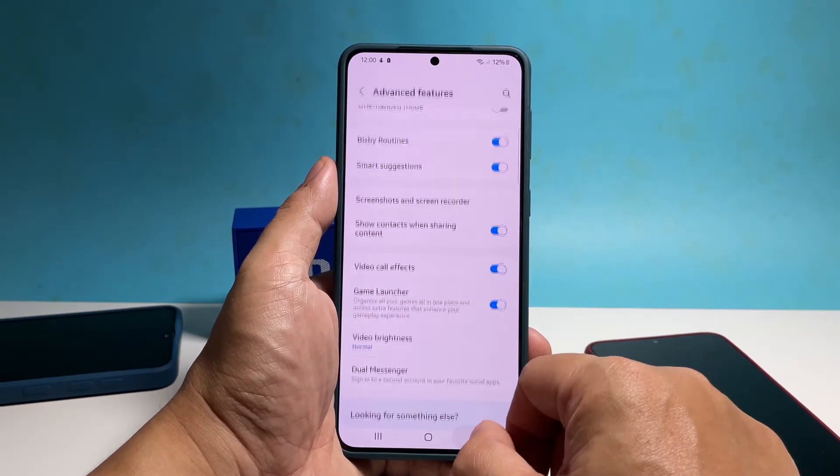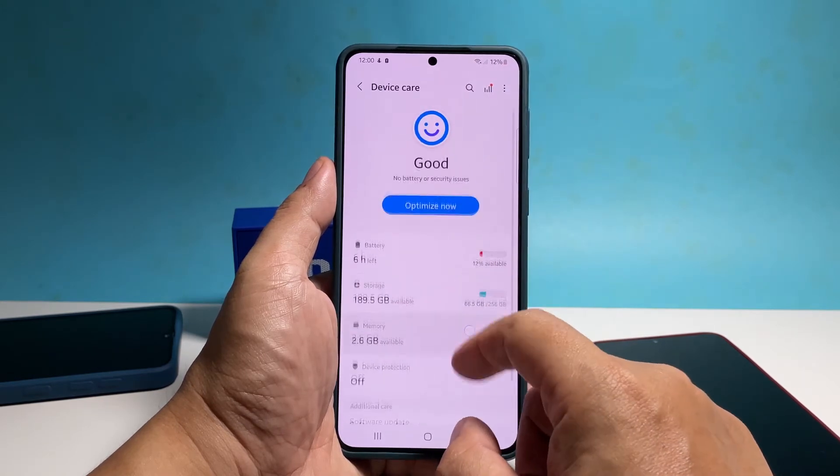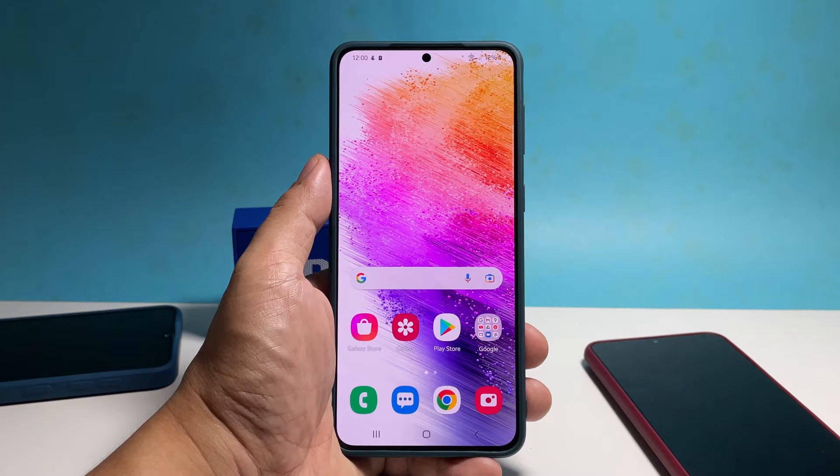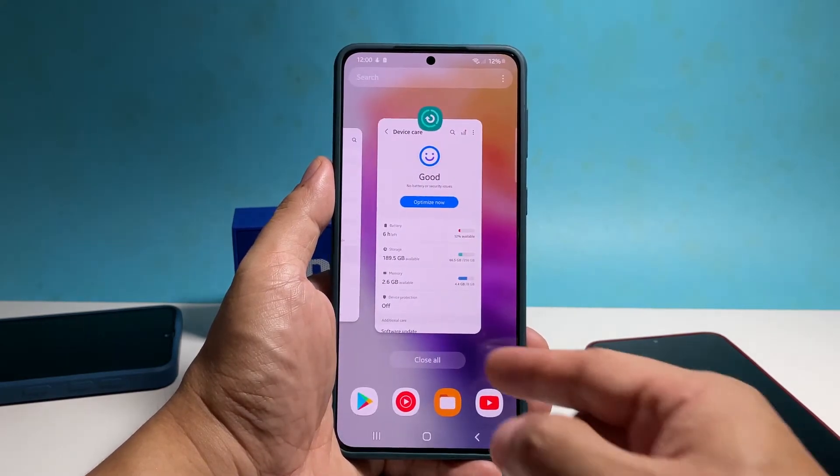The first thing you need to do is to close all the apps that are still running in the background, because they might still be using your phone's resources. To do so, tap the recent apps key to view the apps. Now tap close all to quit them all at once.